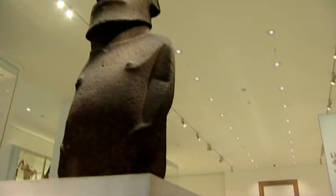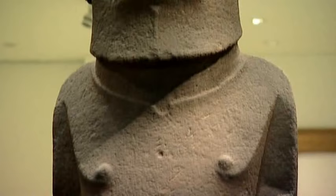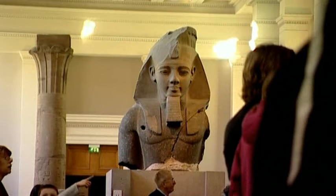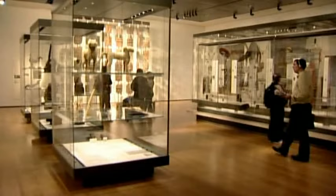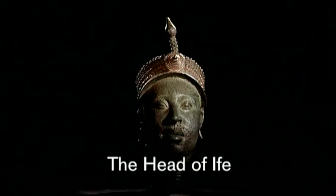In the British Museum, there are many ancient artefacts that can be weighed in tons — the huge stone Hoa Hakkinenaya from Easter Island, and the colossal granite sculpture of the Egyptian king Ramesses II. But in the Africa galleries, there is a bust which is not even life-size, and yet has a power equal to that of any great monument of the past. It's known as the Head of Ife.